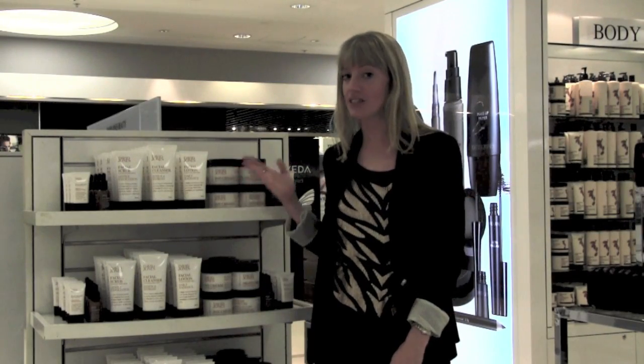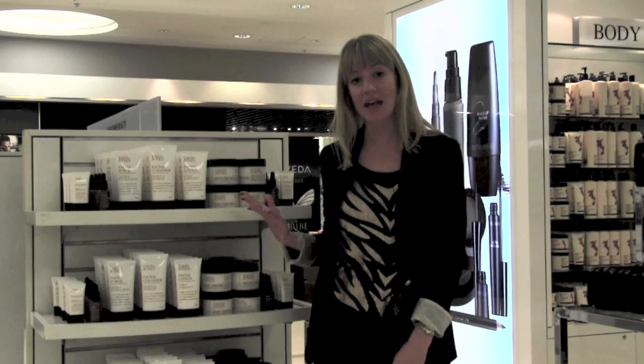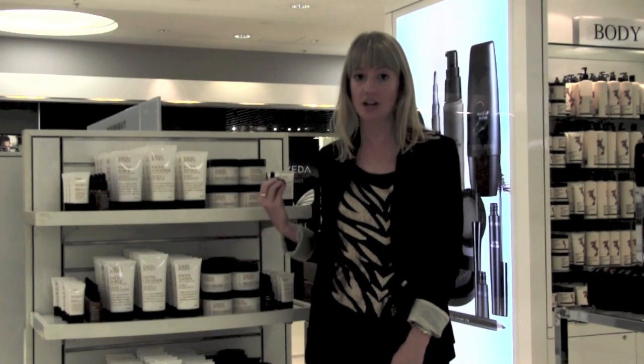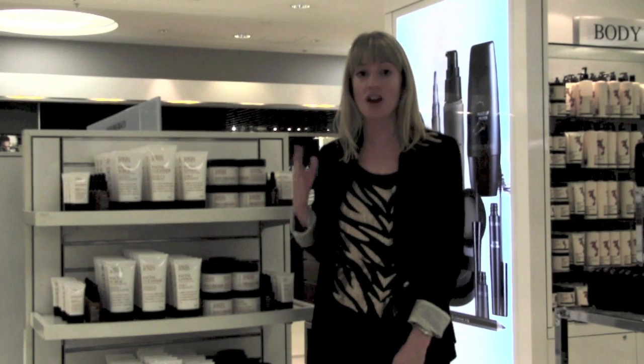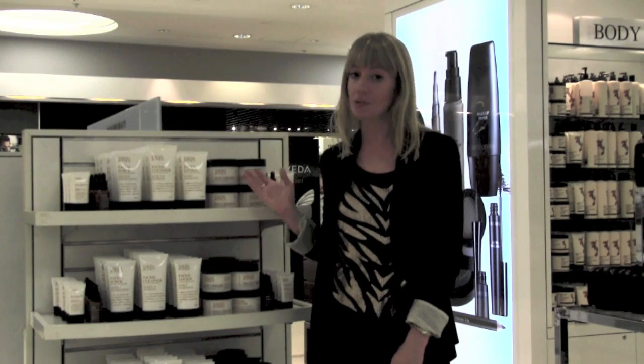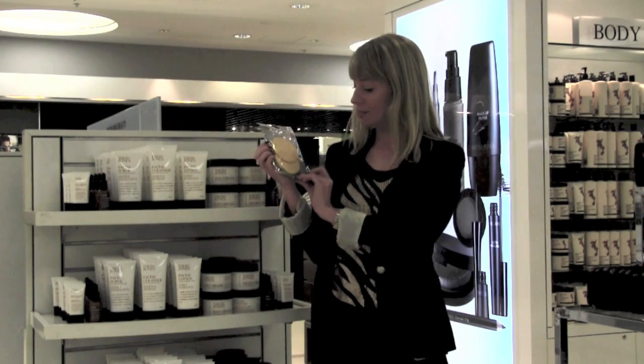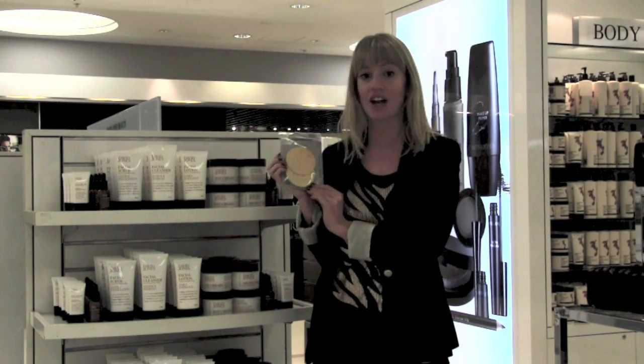First up, I'd like to introduce you to the new David Jones skincare range, which uses natural and essential ingredients. It's made in Australia and the products are absolutely beautiful and really well priced — nothing is more than $24.95. At the moment, if you purchase any two products from this range, you also get this awesome cellulose cleansing sponge valued at $9.95.